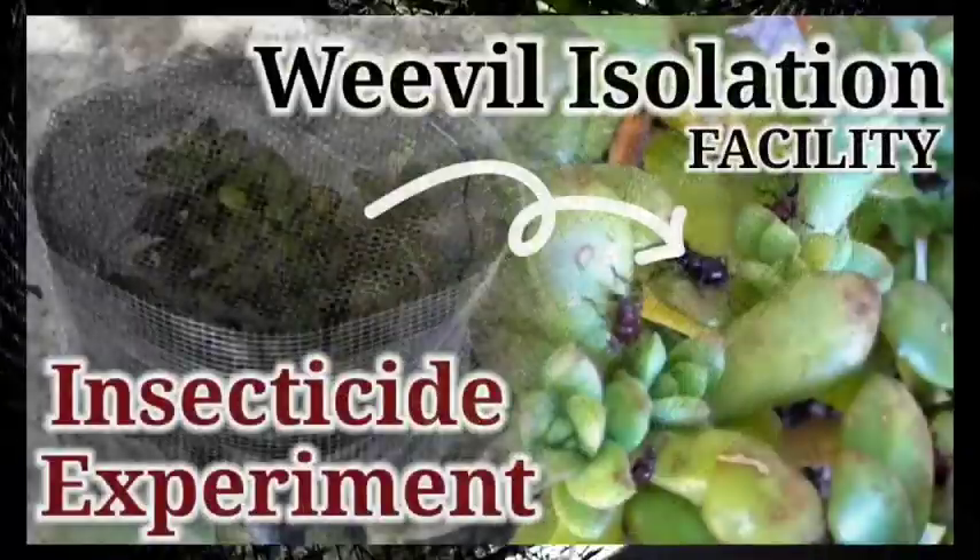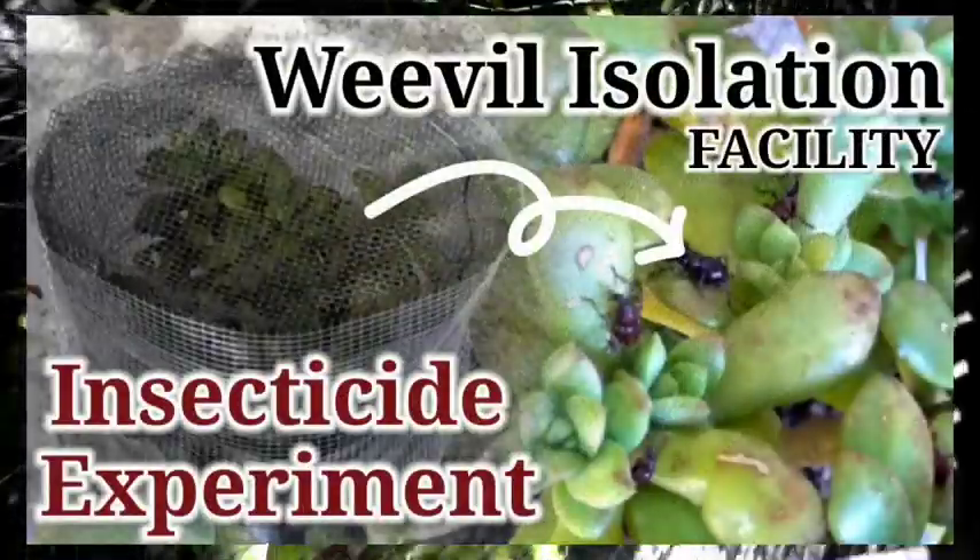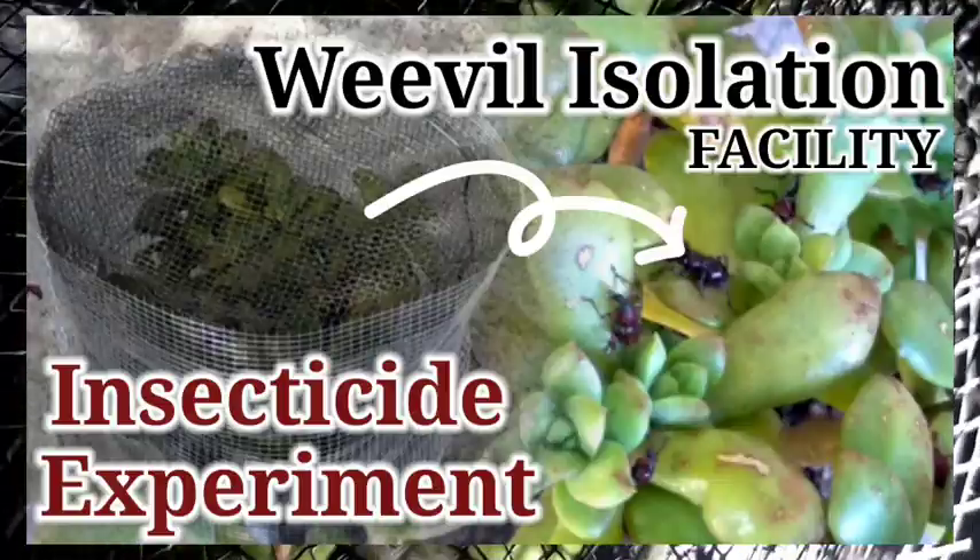So 5 days ago, we added the systemic insecticide to our Echeveria Mini Bell, and earlier this morning we added our weevils. I have noticed that the weevils are up at the very top, clinging to the wire mesh.